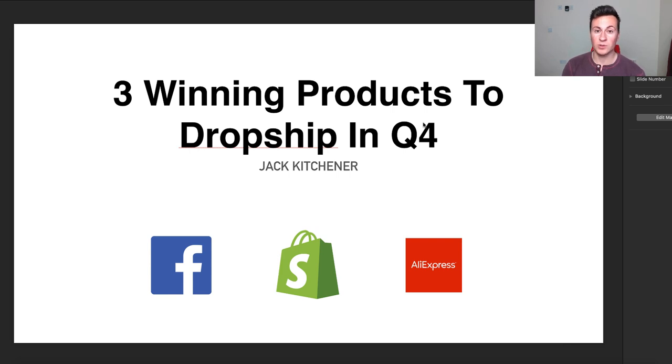Before we jump into product number one, a very quick message: I am giving away a free one-to-one call with me in this video — I do it in every single video — so make sure you subscribe for that daily chance. For your chance to win, simply hit the like button below this video and leave a comment. It can be whatever you want — just comment 'ecom' or ask me a question; I will get back to you.